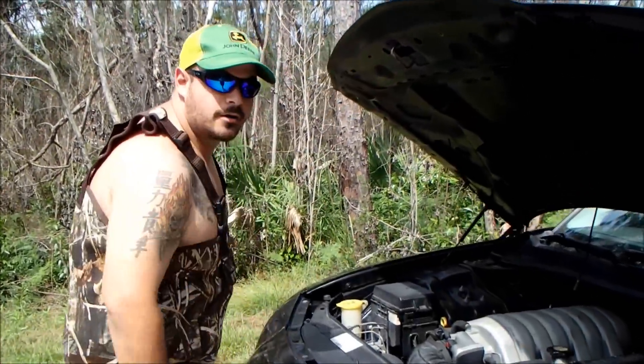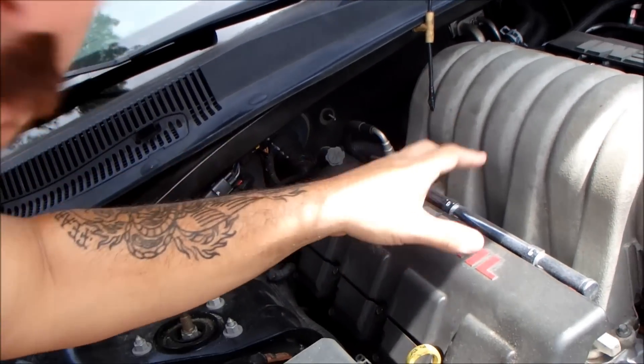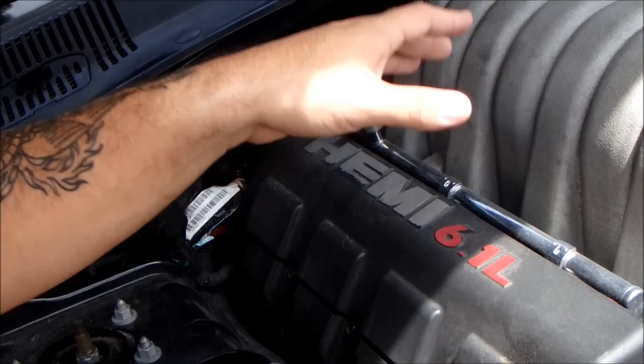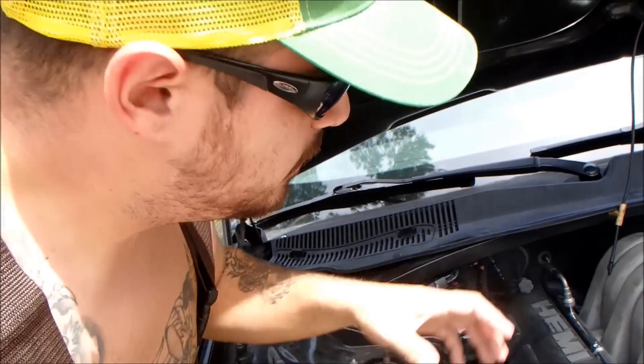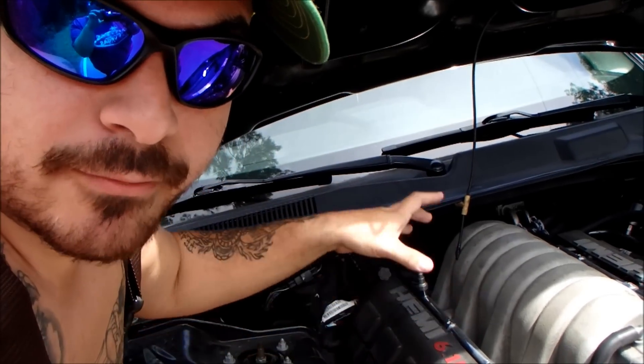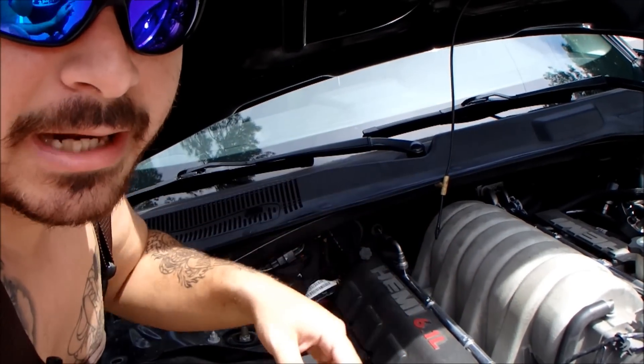We're going to go under the hood real quick. Pop the hood, come on over. Now, you see that 6.1 liter right there? This hemi runs on 6.1 liters of pussy juice because when you pop the hood, the bitches be getting so damn wet. We drained all that pussy juice and we put it in here, and it runs on 6.1 liters. That's 6 liters of Diet Coke right there.